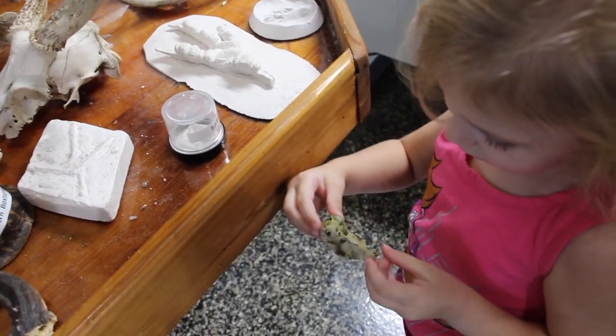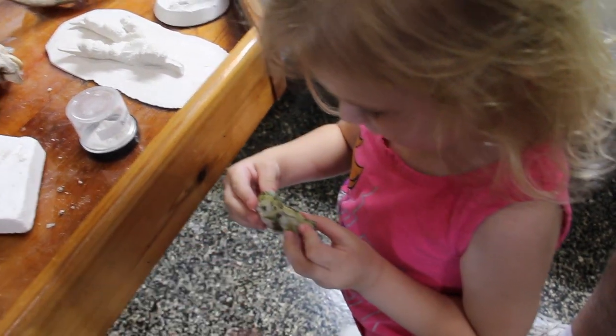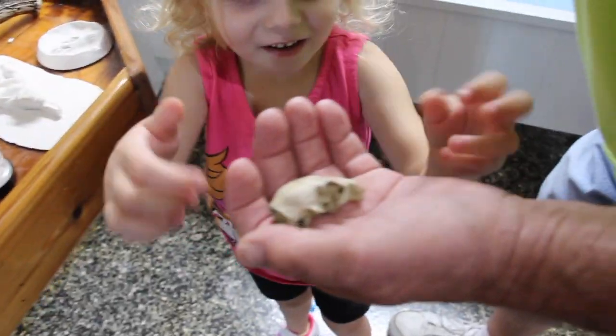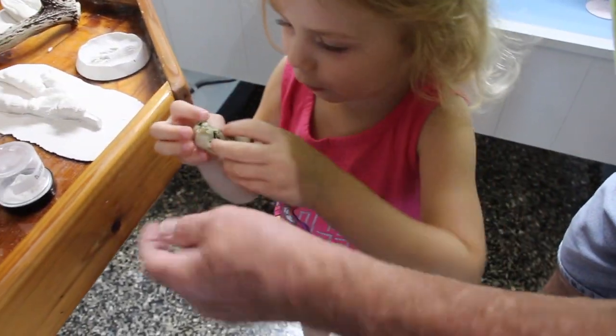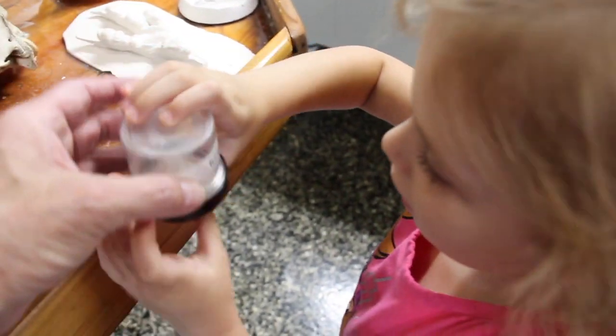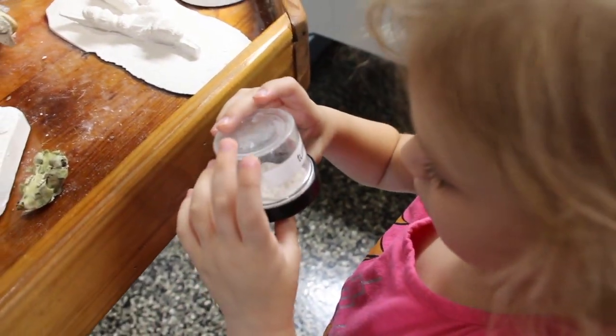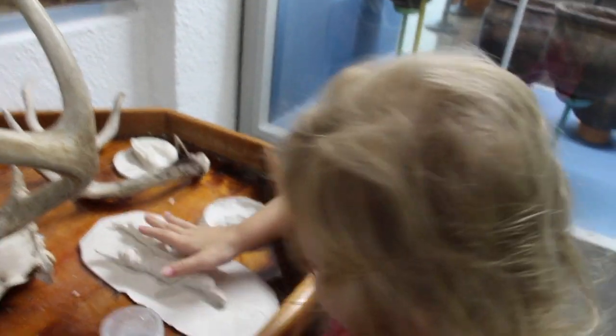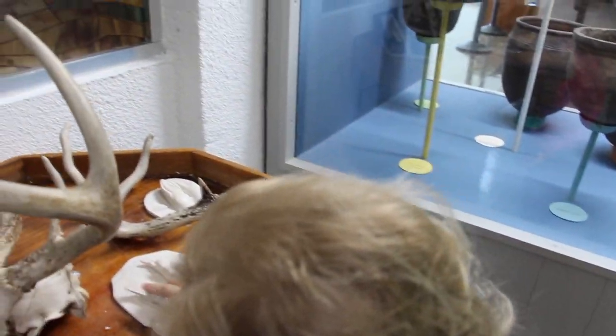Yeah. Wow. Those are his teeth. Ooh. It's so cute. Let's see, what's in here? A turtle. Wow. What's his tooth there? That's a fox. Footprint. No.